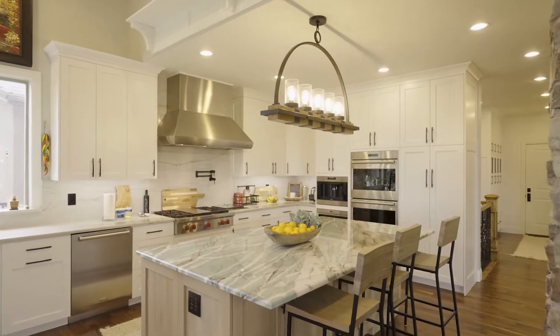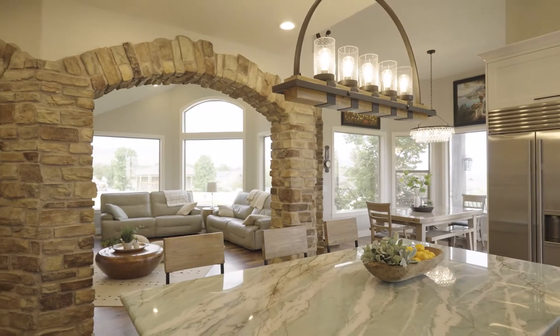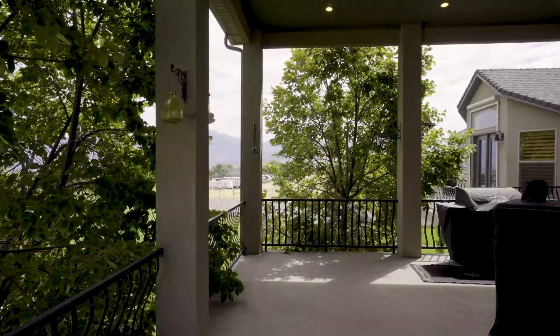As we come into the kitchen, you'll see that we have Wolf and Sub-Zero appliances throughout our full-custom chef kitchen with anything at your fingertips.